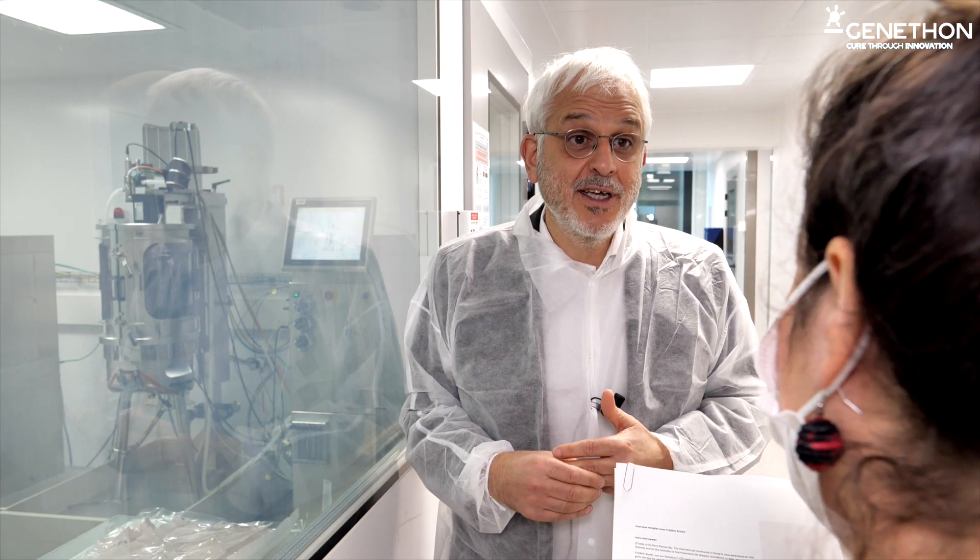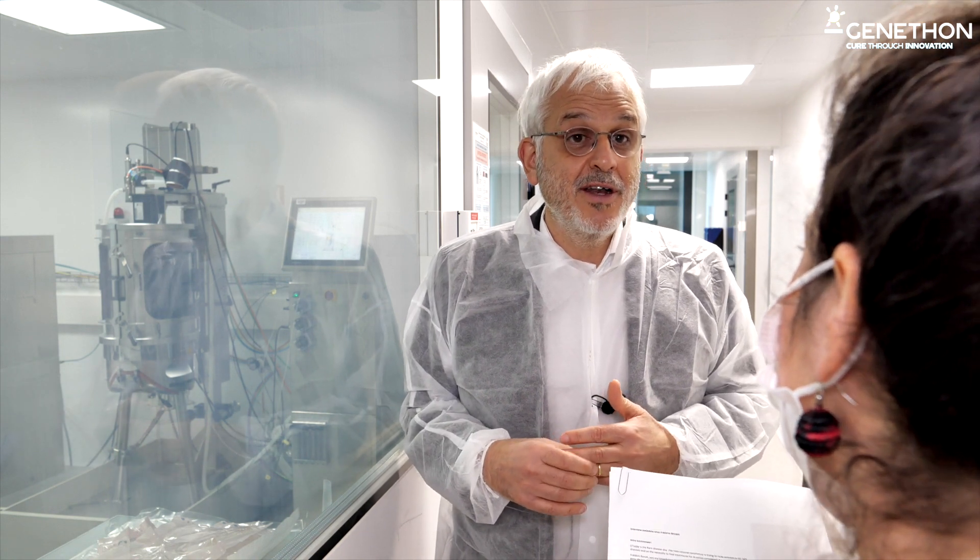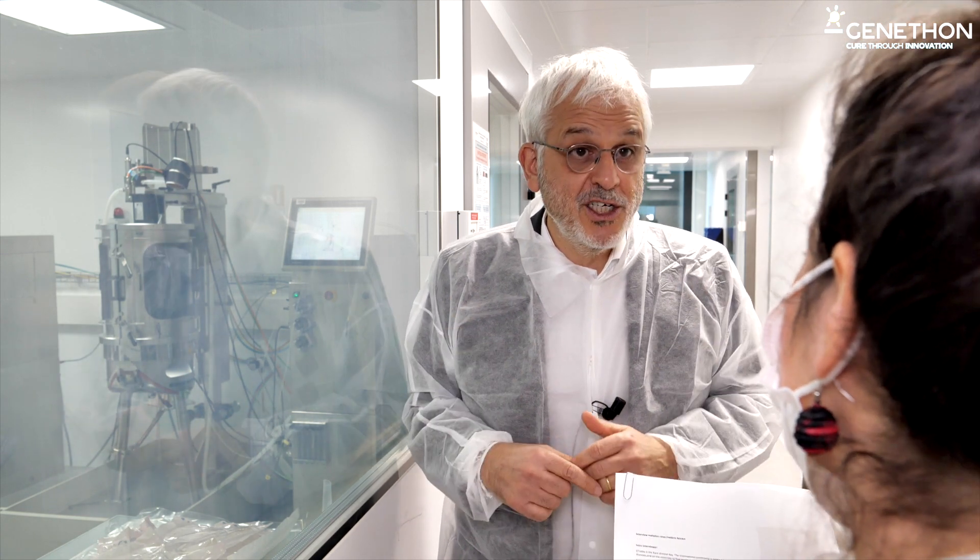Then we switched at the end of the 90s to gene therapy, really looking for treatments for rare disease. We were one of the pioneers in the field of gene therapy. At the time we started, there were not that many organizations that were interested, or that even thought that gene therapy could be a success. And in fact, we progressively built our competencies in the field of gene therapy.